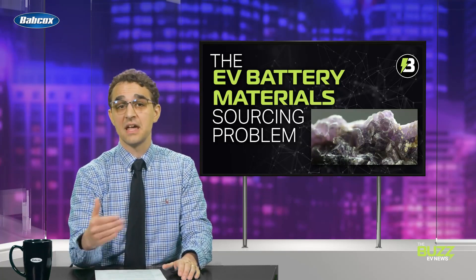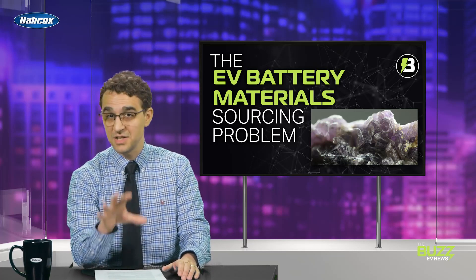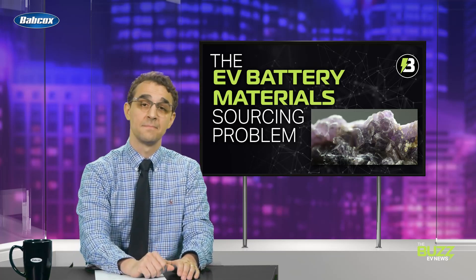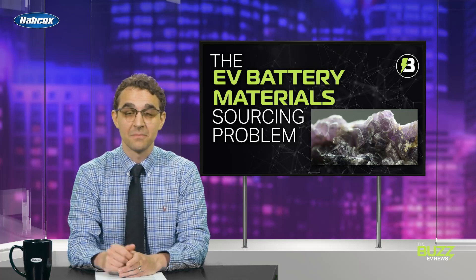EV batteries aren't going away and there are pros and cons to this technology, just like with fossil fuels. The good news is that even though electric vehicles have really been around for 100 years, today's iteration of EV technology is new and exciting and is being heavily studied and improved upon year after year. Through these strategies and a host of others, there's no doubt that we'll be talking about EV batteries a whole lot differently by the end of the decade. My name is David Sickles and this is the EV Impact Show. We'll see you next time.